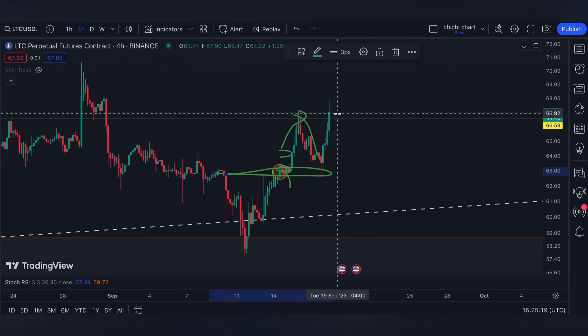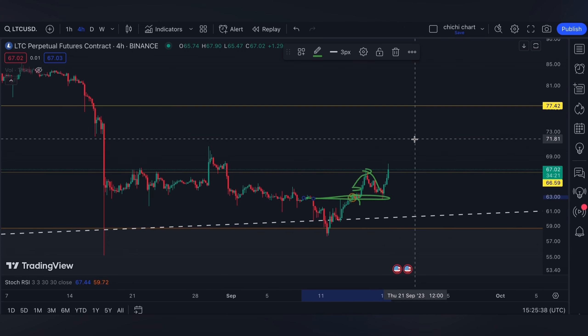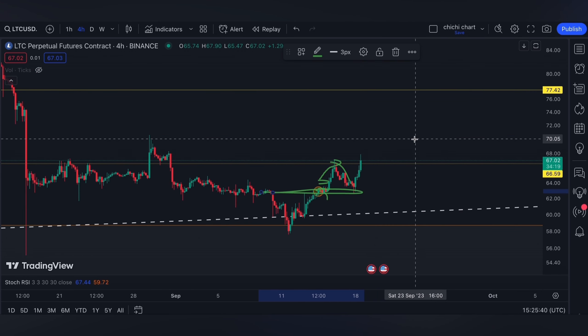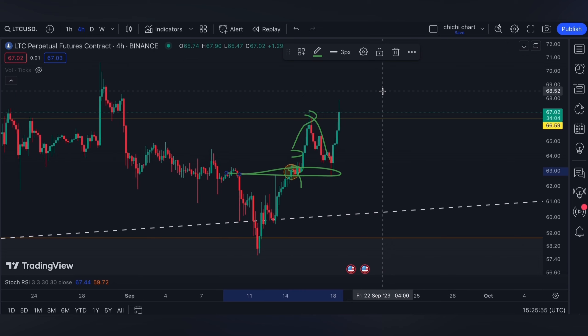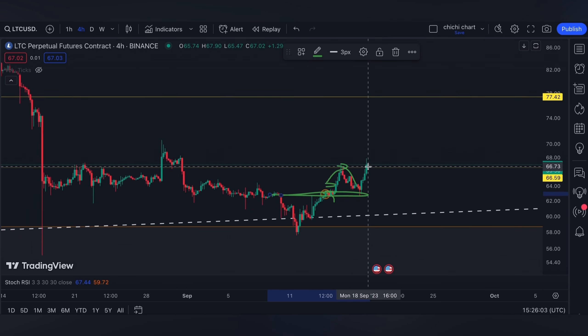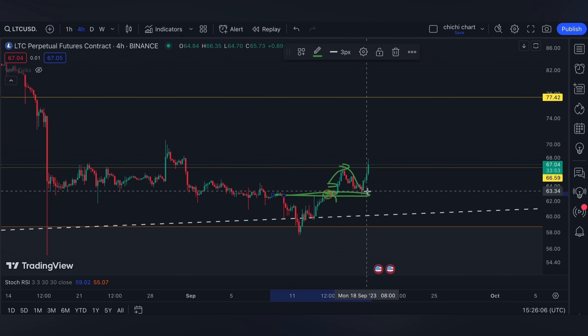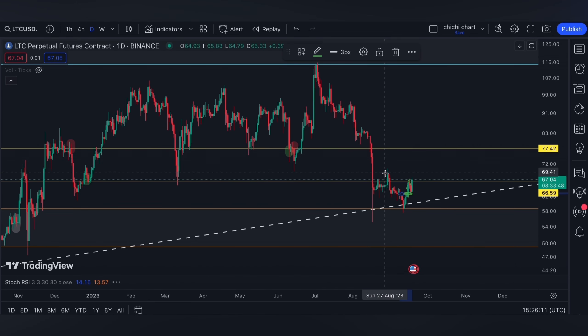I'm expecting Litecoin to touch 77.42 for this week. However, if the Fed meeting on September 20 does not agree for a move to the upside, then of course a retracement is possible, and again we have this OB right here.